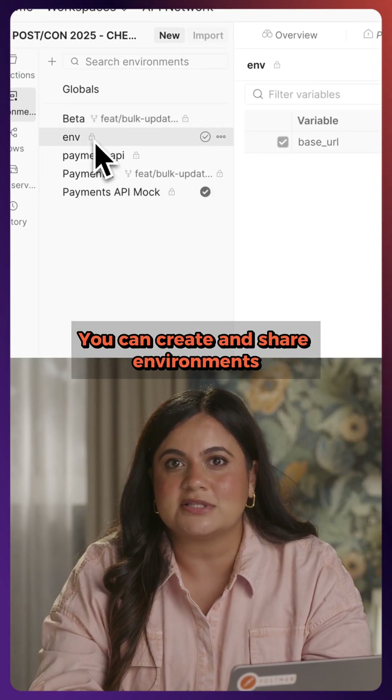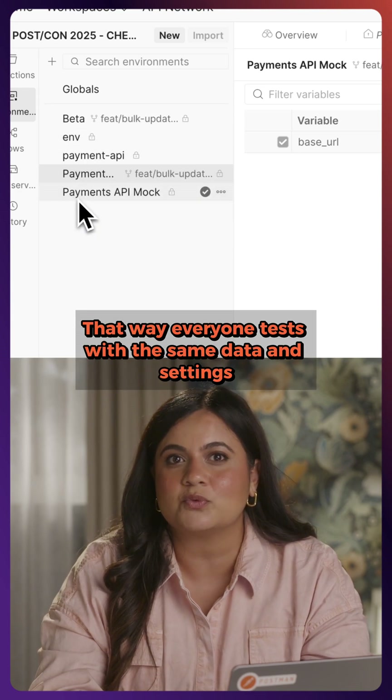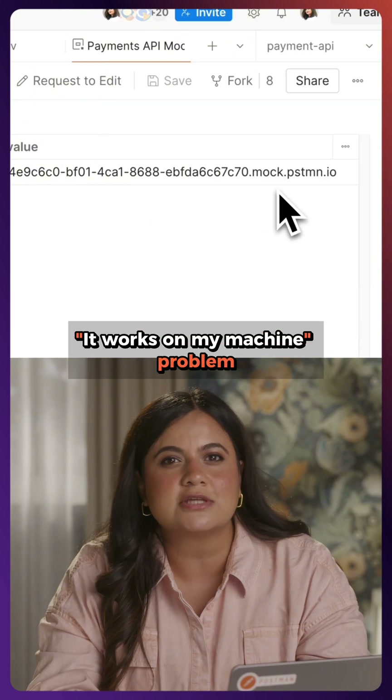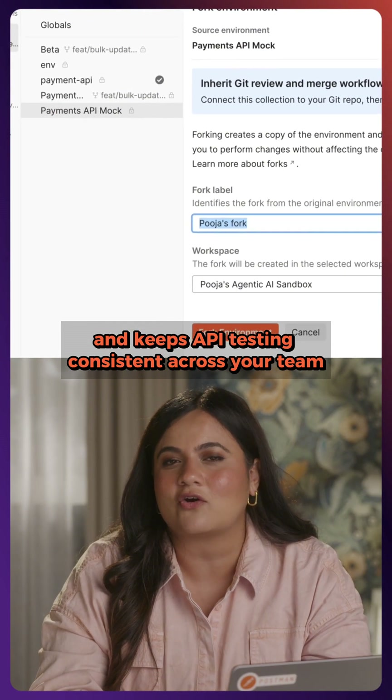You can create and share environments inside of your team workspace. That way, everyone tests with the same data and settings. This solves the whole 'it works on my machine' problem, and keeps API testing consistent across your team.